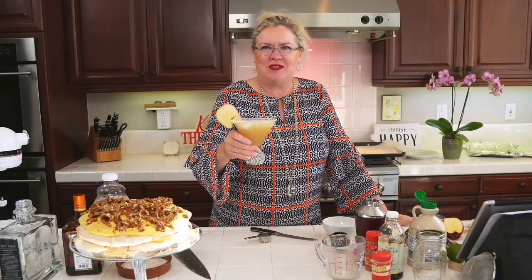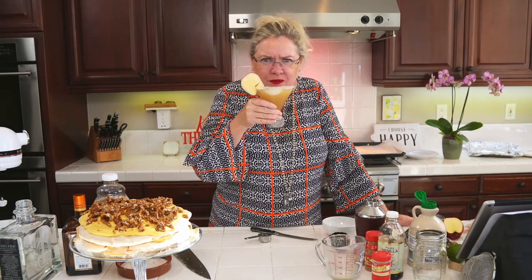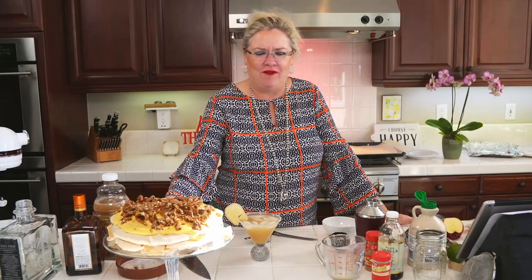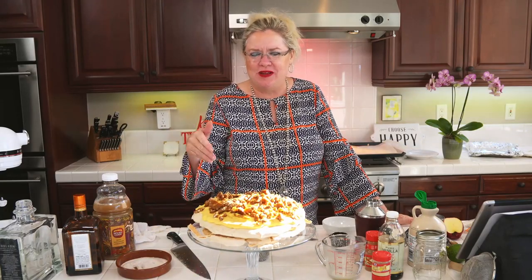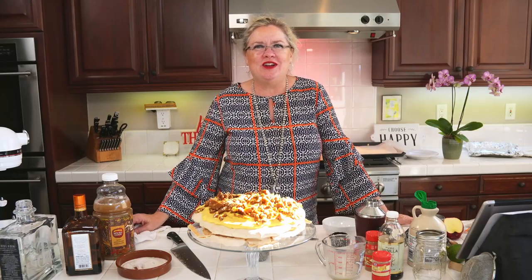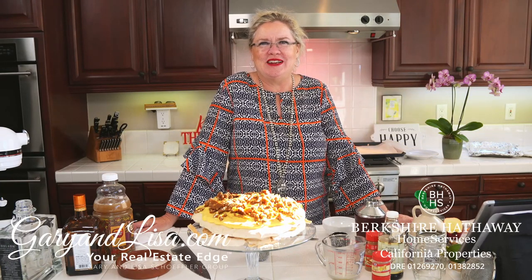Mmm, cheers! Oh, that is so delicious. Wishing you a wonderful holiday season! If you have anything you want me to make, just let me know — I've been getting several requests, which is why I'm here making this beautiful holiday pavlova. It has a couple of steps but you saw me assemble it in like three minutes once all the pieces were ready. Thanks for watching! We just shot a new listing this morning and it'll be coming online later in the week — you know where to find us: garyandlisa.com, your real estate edge.